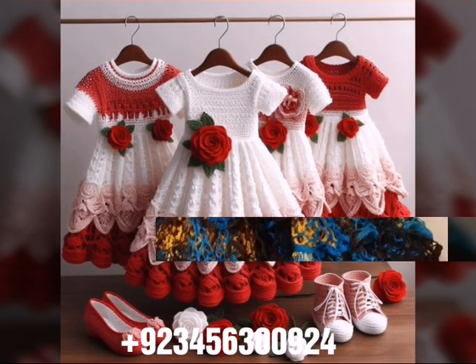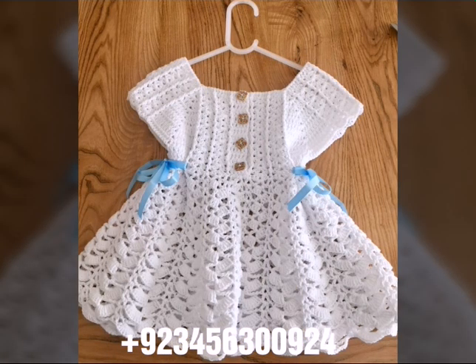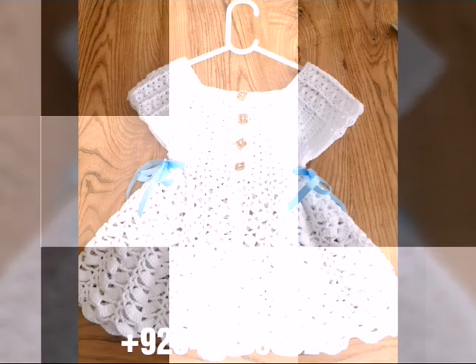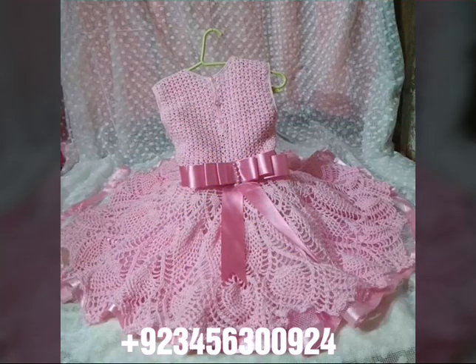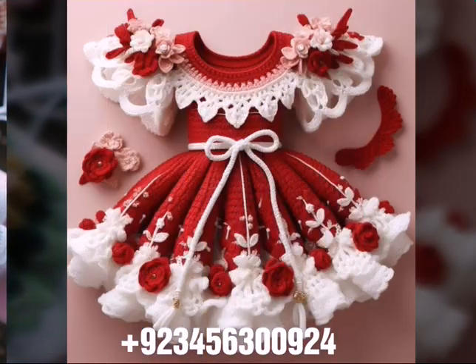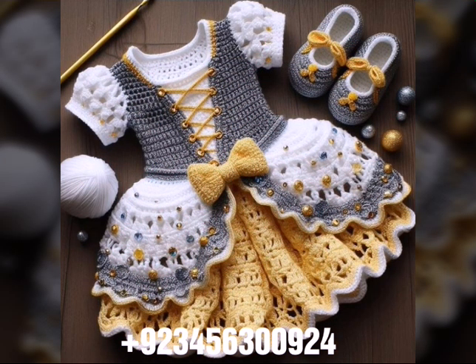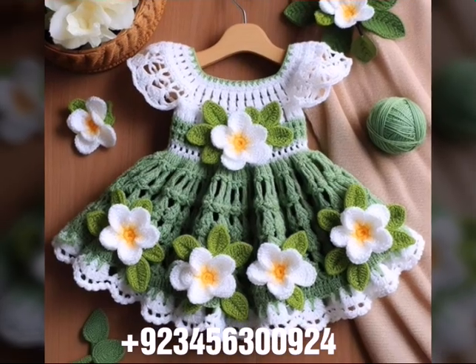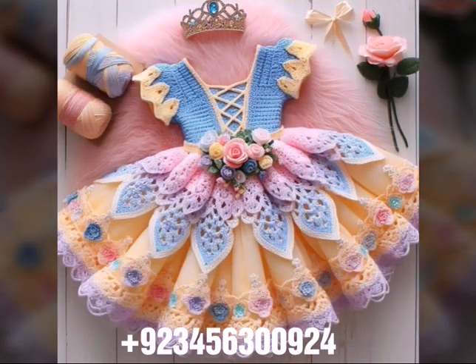We have crochet baby romper designs, crochet baby gloves designs, crochet baby shoes, boot, sandal, and slipper designs, crochet baby purse designs, feeder covers, crochet baby bow designs, crochet jewelry like baby necklace and bracelet designs, anklet designs, crochet baby scarf designs, poncho, caplet, and jacket designs, cardigans, and open jackets also.